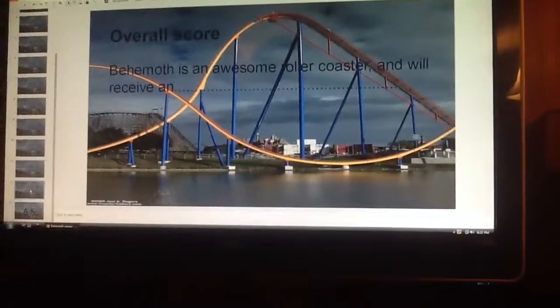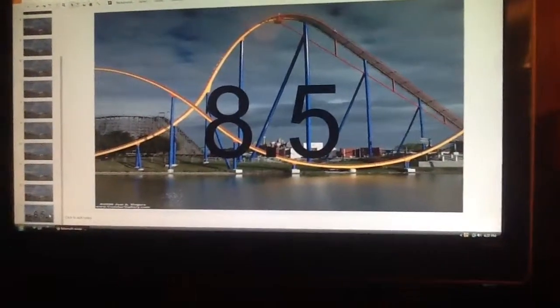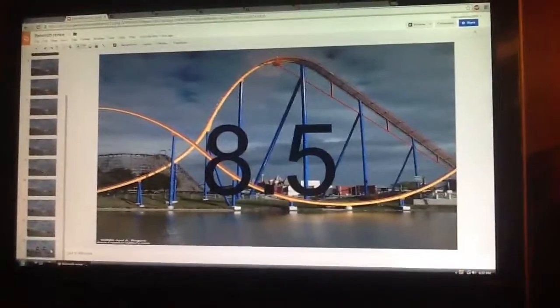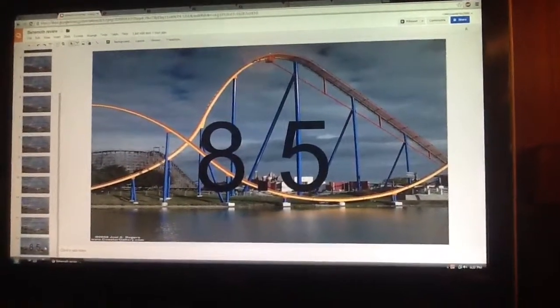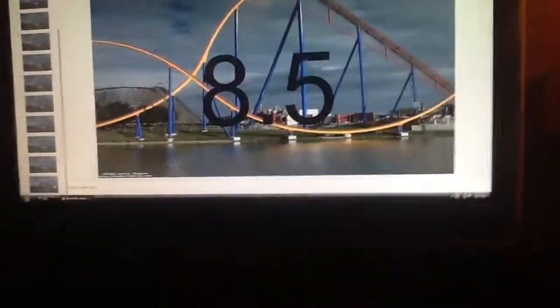Overall score, and Behemoth is an awesome roller coaster, and will receive a solid 8.5. I do like this roller coaster. It's kind of your average B&M hyper coaster, but all B&M hypers are pretty awesome. Thank you for watching, and remember to like and subscribe.